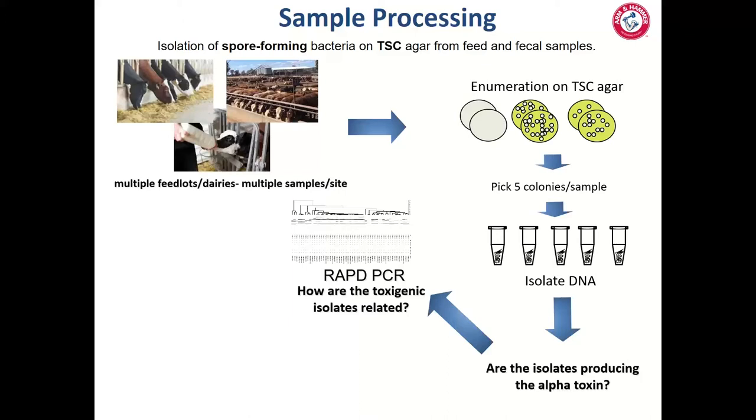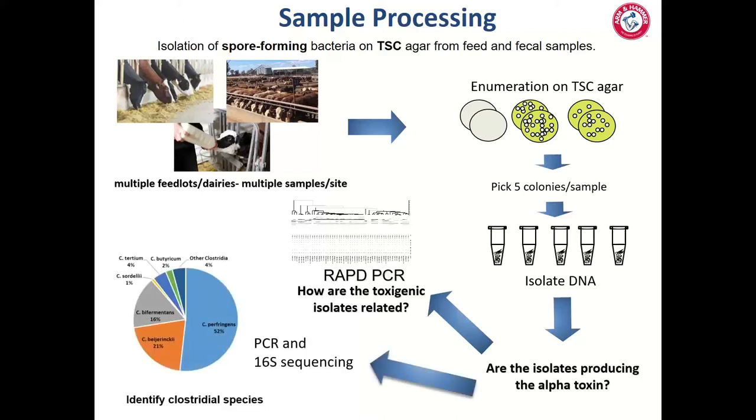If an isolate is not Clostridium perfringens, we ask what species it is using 16S PCR to identify whether it's Clostridium baryinchii, the acetone producer, Clostridium bifermentans, the 1,3-propanediol producer, or another species. This gives us a breakdown of the Clostridia community in an individual dairy, an individual feedlot, or across a region or series of sites.